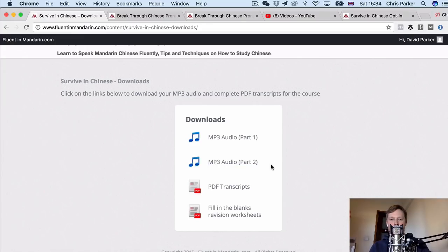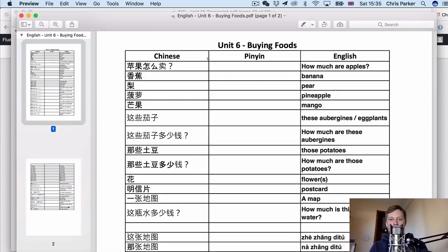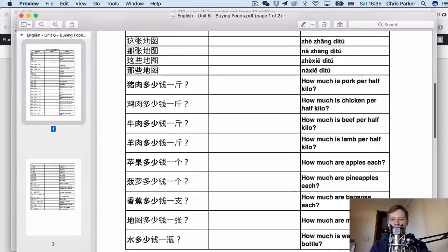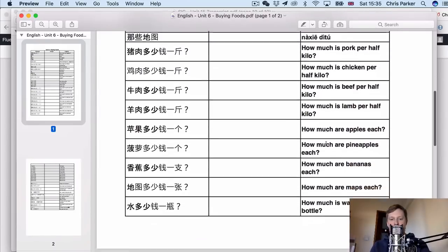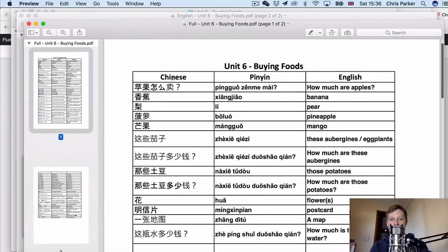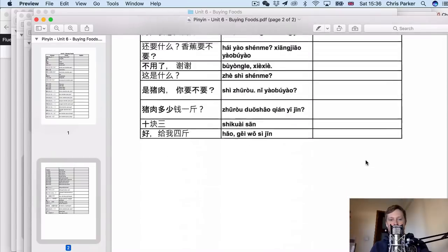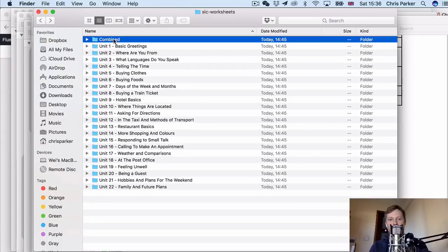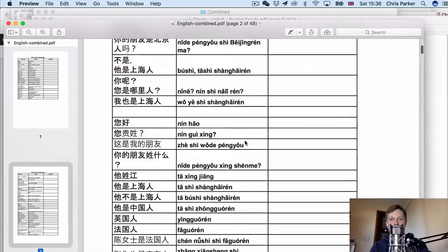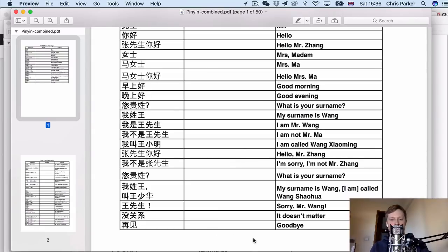You also get the fill-in-the-blanks revision worksheets. The worksheets provide another way to revise the content from the course and they come in different formats. There's a version where the Pinyin is missing but you can see the Chinese characters and the English, so you would fill in the Pinyin. You can print them out as well if you want to do this by hand. There's also a version where everything is there — the Chinese, the Pinyin and the English — and also a version where the English is missing. We've got all these sets of worksheets for all of the units in the course, including versions where everything is combined together.